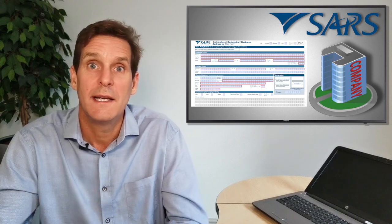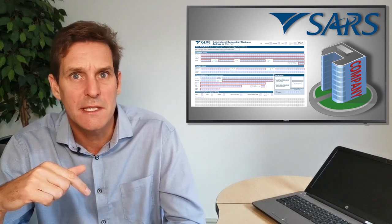If the company is a tenant, then a form CRA01 needs to be signed by the owner of the property, and the property owner needs to provide proof of address.